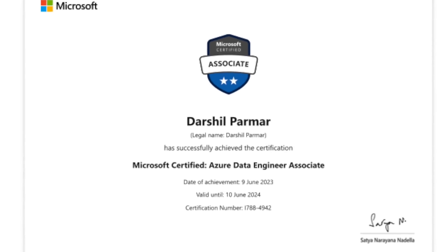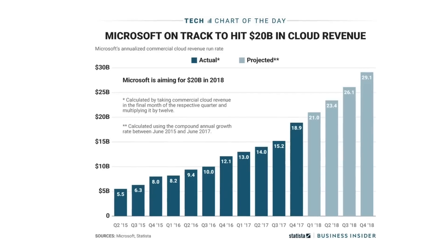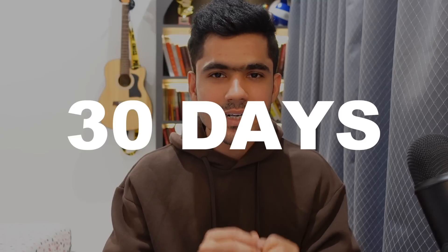I cleared the Azure data engineering certification in just seven days, and here's how you can do it. Azure cloud is one of the fastest growing cloud platforms in the market, and many companies are looking for Azure certified data engineers. In this video, I will not only help you get the certification but also help you become a better Azure data engineer. I'll give you a complete framework covering courses, books, practice tests, and more. Even if you are a complete beginner, I guarantee you can clear this exam within 20 days using this framework.